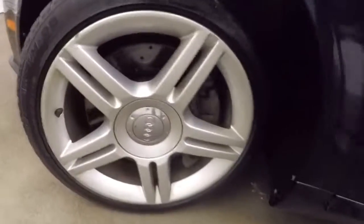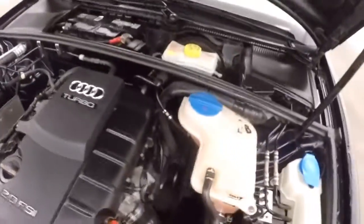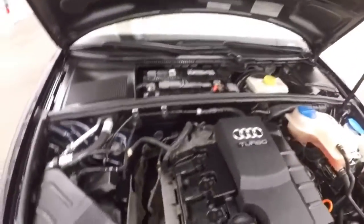Let's go look underneath the hood. Nice alloy wheels. And here's your 2-liter turbo. Strong engine, tons of power, good on gas.